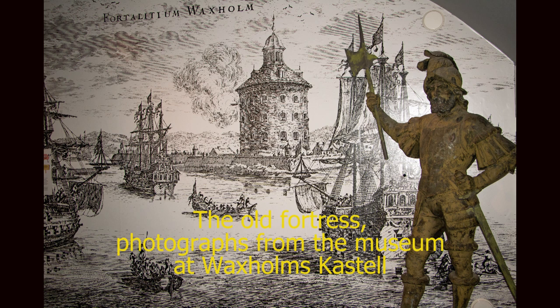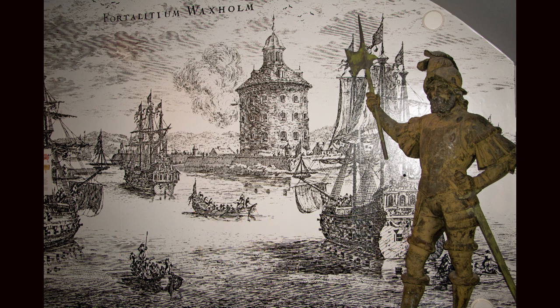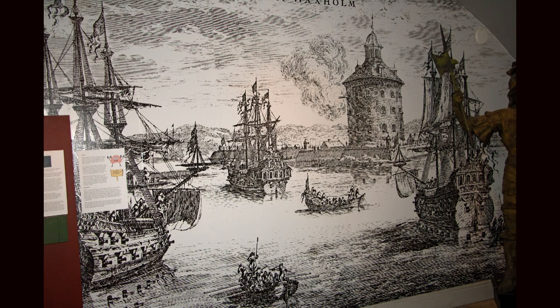A military outpost was established here in 1510 and a fortress was built here in 1548. The reason for this was that the strait here was one of the few ways that large warships could use to reach Stockholm, so the fortress was part of the defense structure surrounding Stockholm.